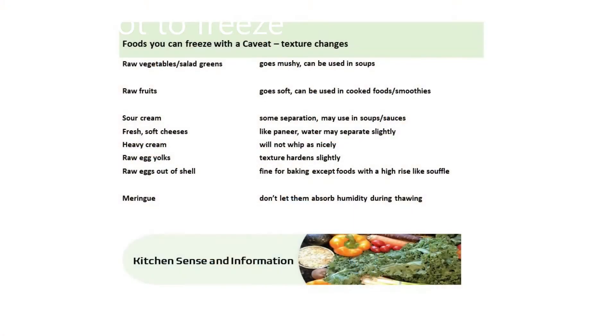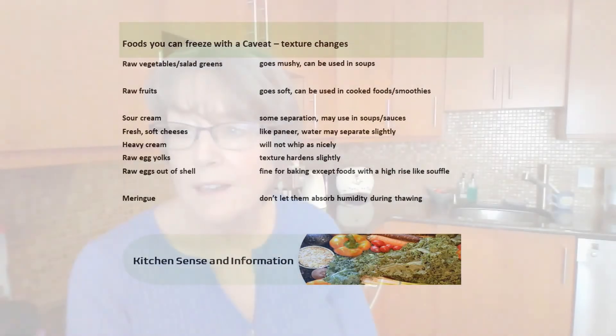So now we're going to talk about what you can freeze. There are things you can freeze where there will be a slight texture change, so we'll talk about those first. Raw fruits will go mushy. Sour cream will separate a bit, but it's fine stirred into a soup or stew — though you might not like it as a side dish. Raw egg yolks go a little hard but you can freeze them; they just won't be great in something like a quiche. You can freeze raw eggs — take them out of the shell, stir them up, freeze them, and use them in most baked goods, unless you need a really big rise like a soufflé. You can freeze meringue as long as you keep it tightly covered so it doesn't absorb humidity from the air. Fresh cheeses like paneer don't freeze well — the water tends to separate out. That's the list of stuff you can freeze but with a noticeable texture change.